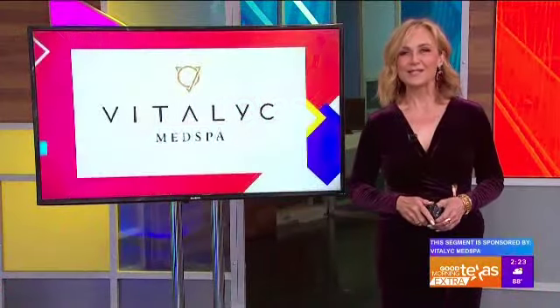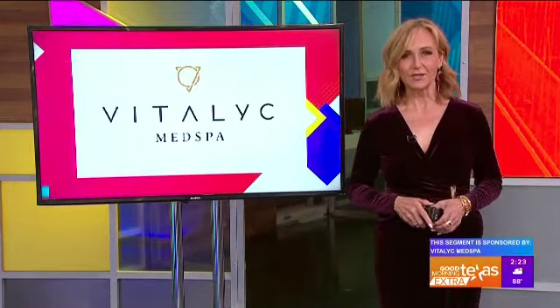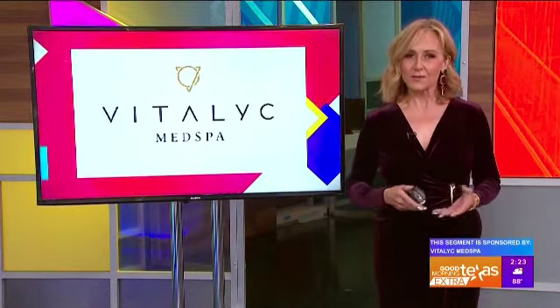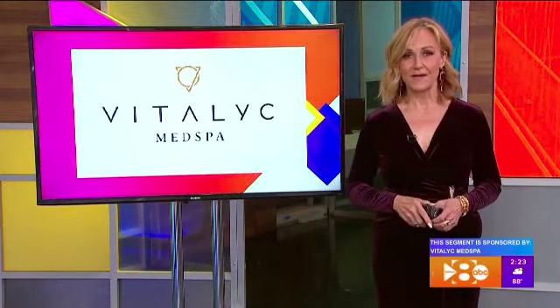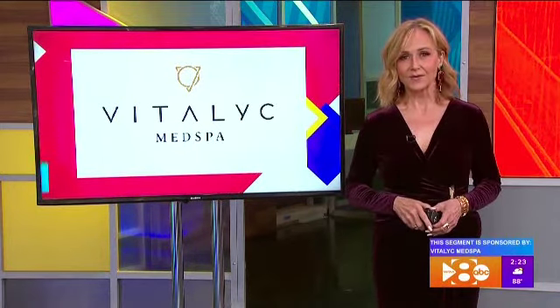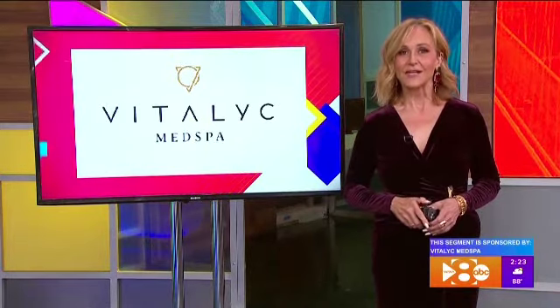Wrinkles, sunspots, and a tired look — the effects of sun damage and environmental pollutants take a toll on our skin as we age. A skin resurfacing treatment at Vitalic Med Spa helps reverse those damaging effects and restore your skin's healthy glow. Vitalic Med Spa clinical director and aesthetic nurse practitioner Taylor Siemens and lead aesthetician Keely Williams shared how.